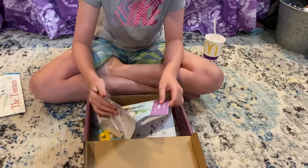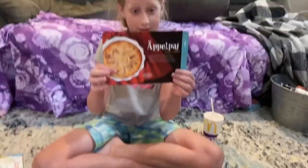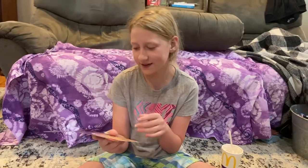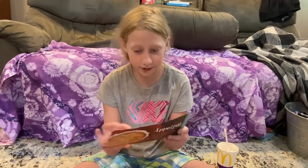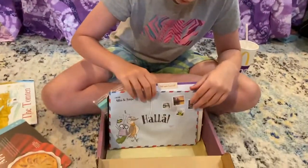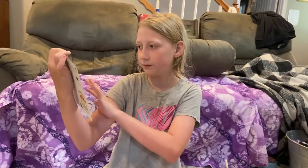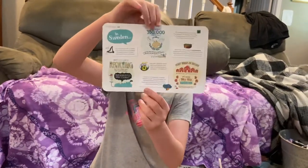First of all, we see a bunch of these card things. This one is 'Äppelpaj' — I think that's how you pronounce it — and it's in Swedish. It's a Swedish apple pie recipe, so it tells you all the steps to make one. Then there is another one that says 'Introducing Sweden,' which shows you what Sweden looks like, with facts about Sweden on the back.